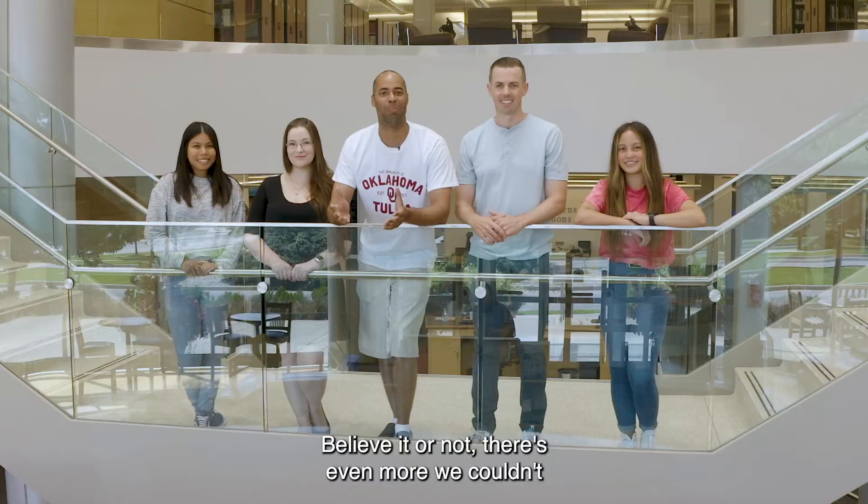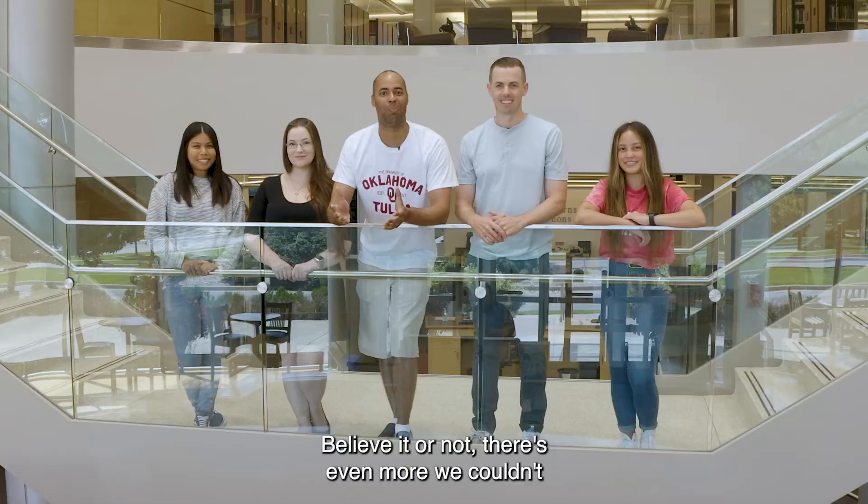Believe it or not, there's even more we couldn't fit in this video. So stop by the Schusterman Library at OU Tulsa and see what we can do for you.